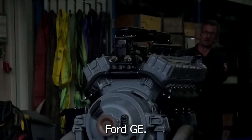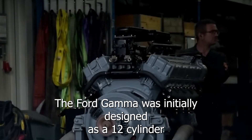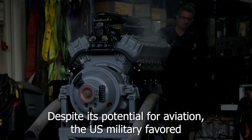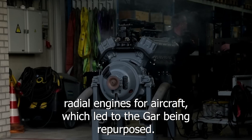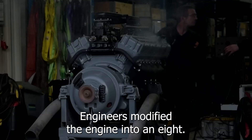The Ford GAA was initially designed as a 12-cylinder aircraft engine capable of delivering an impressive 500 horsepower. Despite its potential for aviation, the U.S. military favored radial engines for aircraft, which led to the GAA being repurposed. Engineers modified the engine into an 8-cylinder configuration for use in tanks.